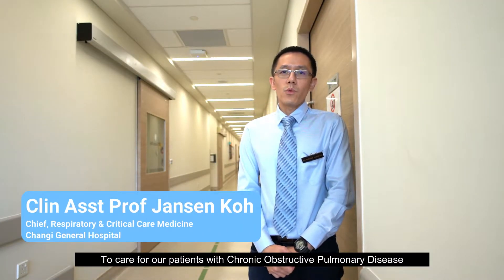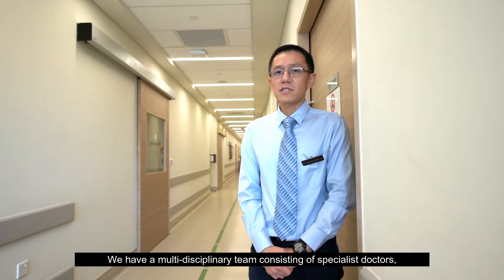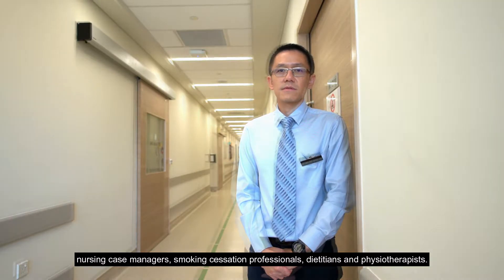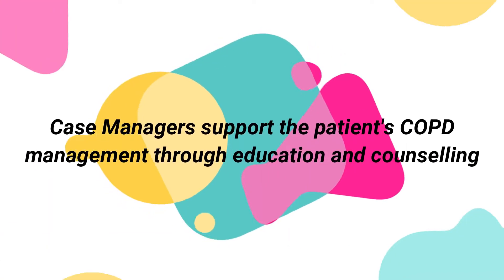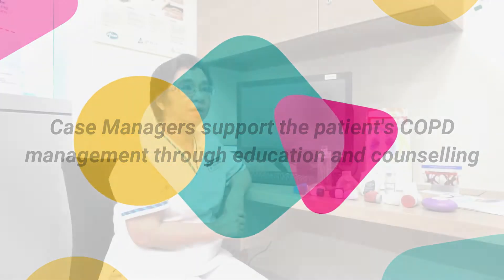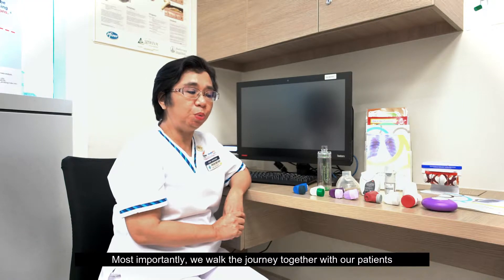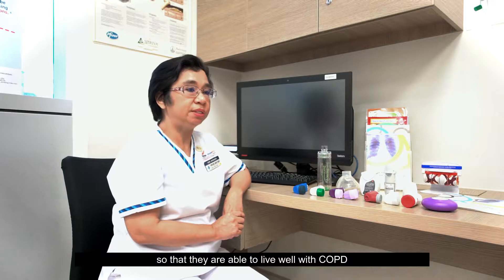To care for patients with chronic obstructive pulmonary disease, we have a multidisciplinary team consisting of specialist doctors, nursing case managers, smoking cessation professionals, dietitian and physiotherapists. Our care team educates and looks after our COPD patients and families. As case managers, we educate and counsel our patients and families on managing COPD. Most importantly, we work the journey together with our patients so that they are able to live well with COPD.